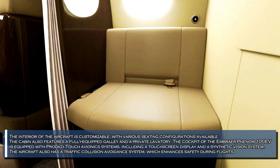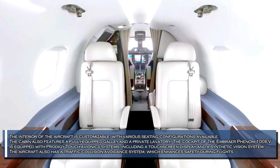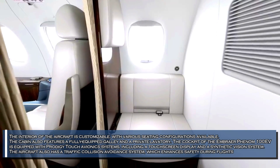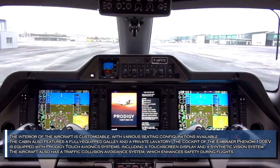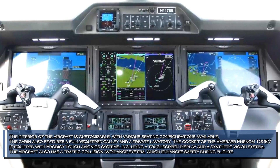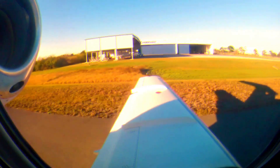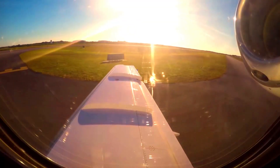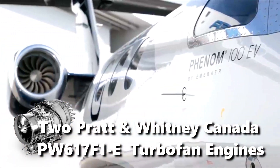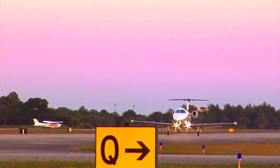The aircraft has a spacious cabin that can comfortably seat up to seven passengers. The interior is customizable with various seating configurations available. The cabin also features a fully equipped galley and a private lavatory. The cockpit of the Embraer Phenom 100EV is equipped with Prodigy Touch avionics systems, including a touchscreen display and a synthetic vision system. The aircraft also has a traffic collision avoidance system, which enhances safety during flights.